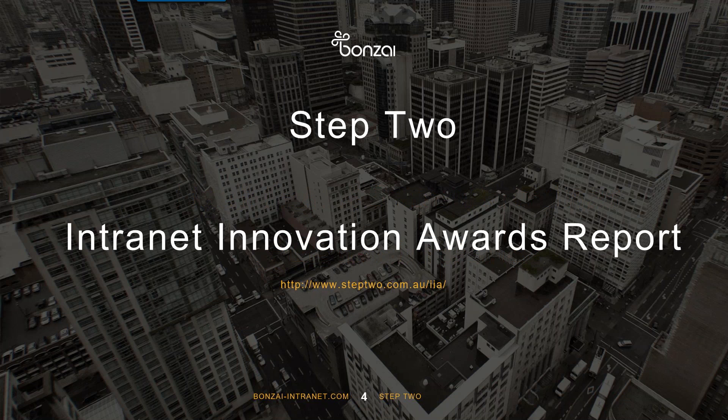For those of you who have joined us today, Step 2 has a special promotion which includes 20% off their Internet Innovation Awards report for 2015. We will be giving out the special promotion code at the end of the webinar, as well as one lucky webinar viewer will receive a free copy of the report, so please stay tuned. We will be choosing someone at random.